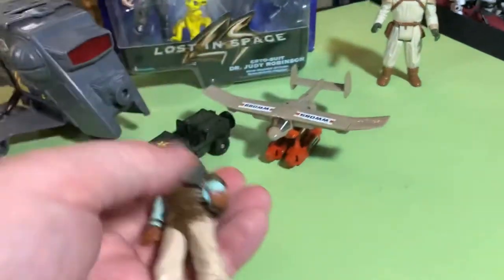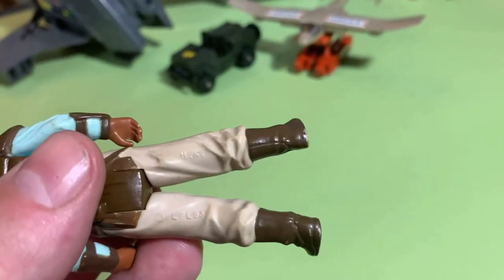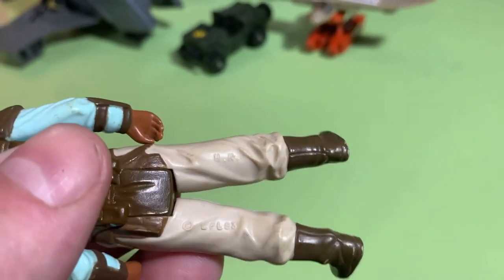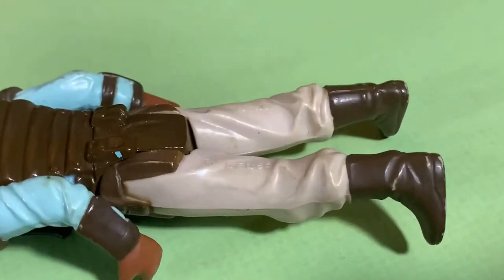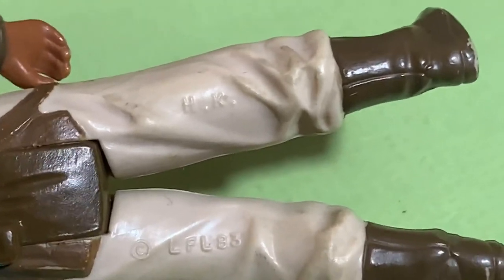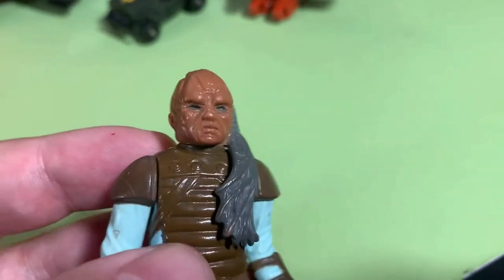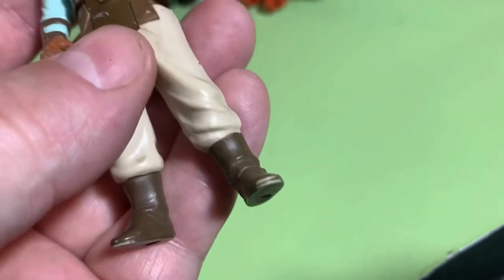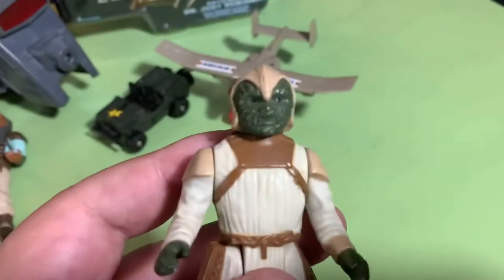And then we got a Wicket. I always like having Wicket — got a bunch of them now, but having one more is not a bad thing. Looks like he's got the LFL Lucasfilm Limited marking. Zooming in — HK, LFL 83. He could do with a wash; his pants have a little bit of dust and dirt. His head looks pretty cool. Scuffs on his fingers and toes, but that's okay. Always gotta get a couple figures when you get a vehicle.